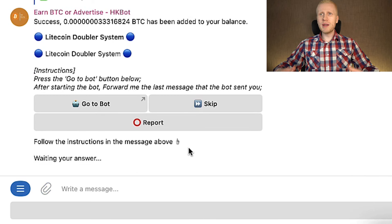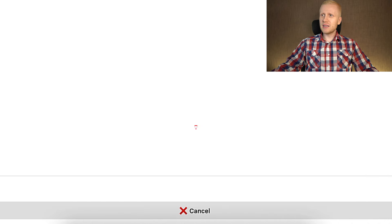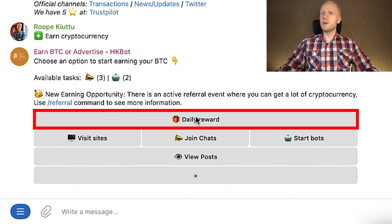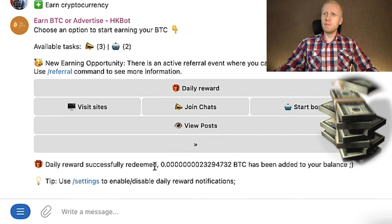When I want to earn more money, I click 'cancel' and then click 'earn cryptocurrency' again, then click 'daily reward.' You can see I earned even more money in front of your eyes.